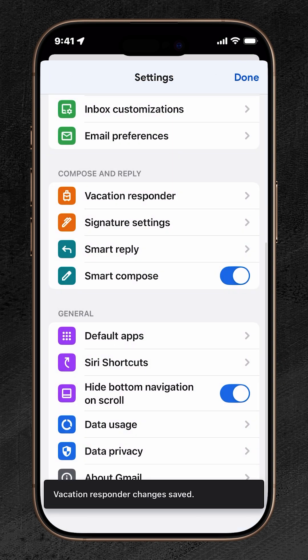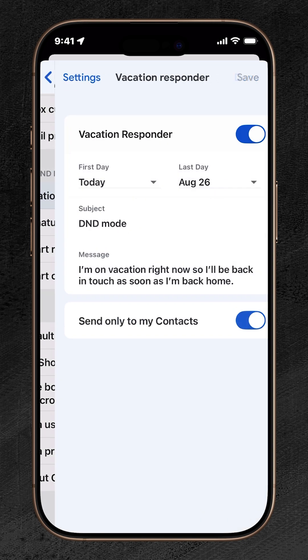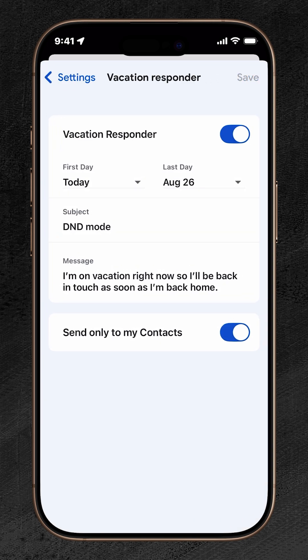When you're done, tap Save. Now your automatic out-of-office reply is active, and anyone who emails you during those dates will get your custom response right away.